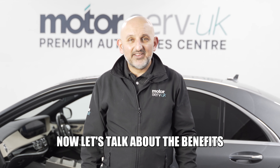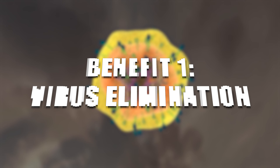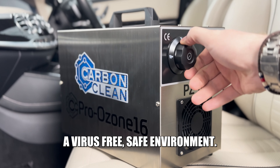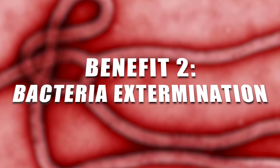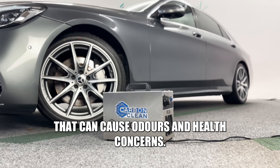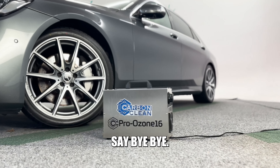Now let's talk about the benefits that these machines bring. Benefit one: virus elimination. Ozone is your ally in ensuring a virus-free, safe environment. Benefit two: bacteria extermination. Those lurking bacteria that can cause odours and health concerns — say bye-bye.